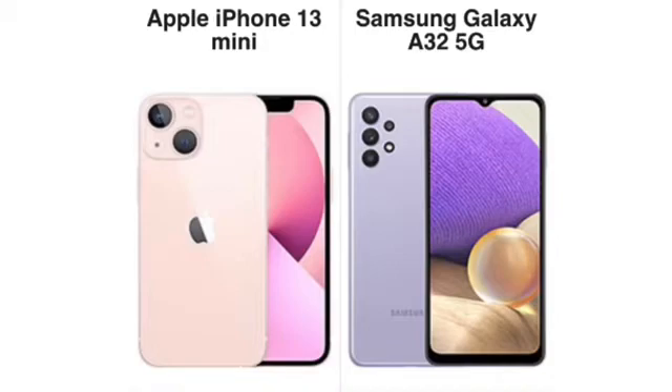Chipset-wise, the iPhone 13 Mini has the brand-new, super-fast A15 Bionic. The A32 5G has the MediaTek Dimensity 720 — a lower-end chip below mid-range. For everyday tasks both will be fine, but you'll see a big difference in gaming. The 13 Mini will handle any app in the App Store for several years. The A32 5G will handle YouTube, Twitter, social media, maps, and Bluetooth hotspot fine, but will struggle with intensive games or heavy video editing.